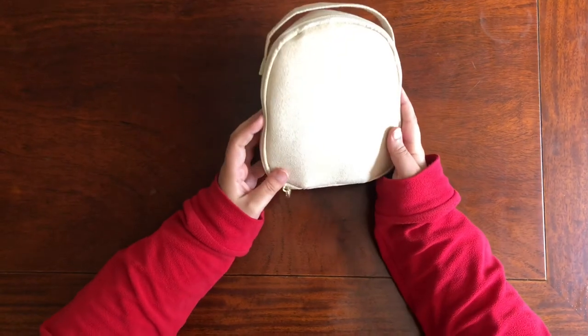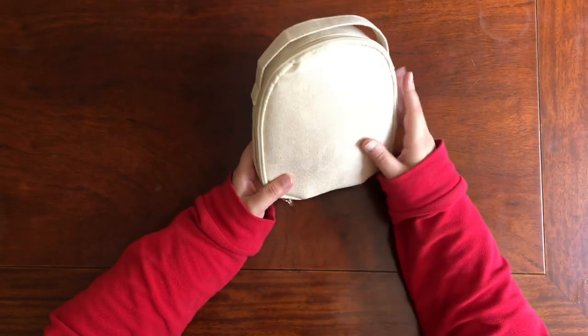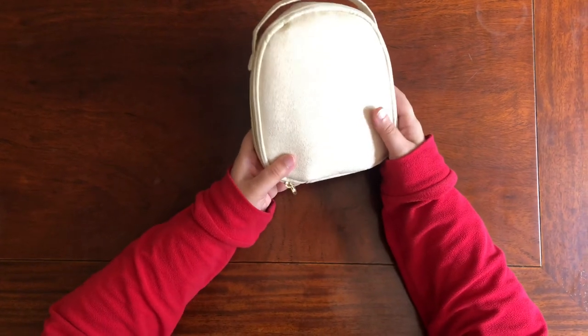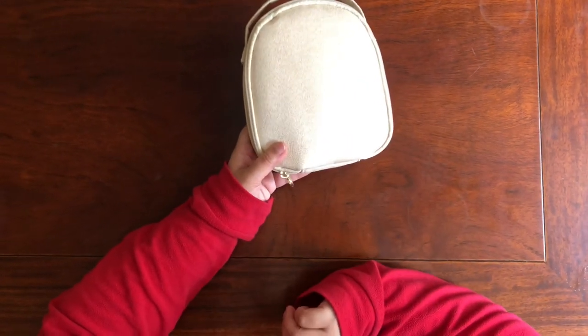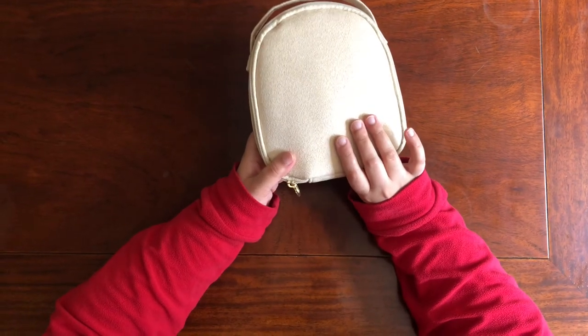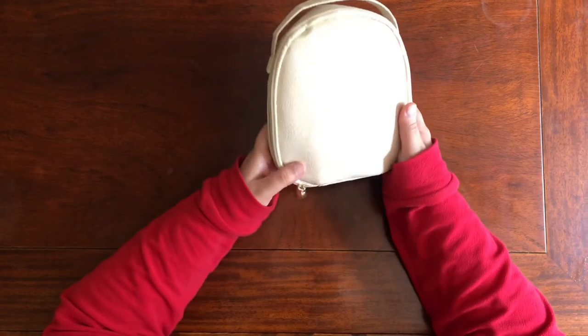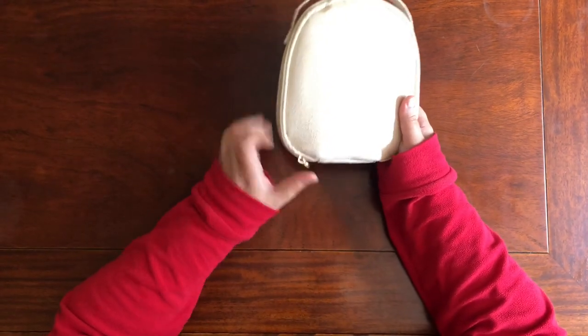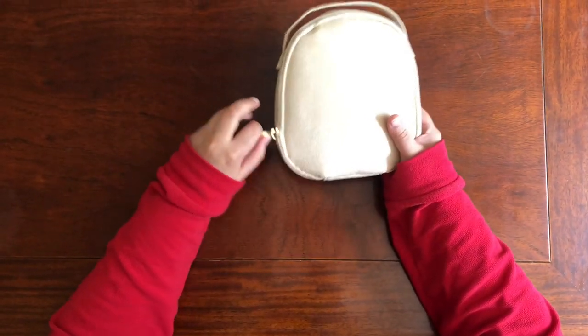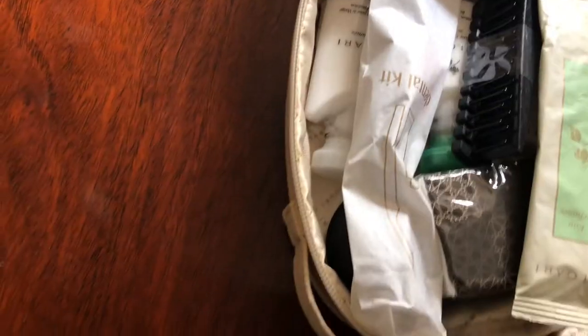Next up we have the most awaited amenity kit — the hers kit by Emirates, exclusively supplied by Bvlgari. Before I open it, have a look at this pouch — it has a very shimmery suede finish and looks absolutely beautiful.